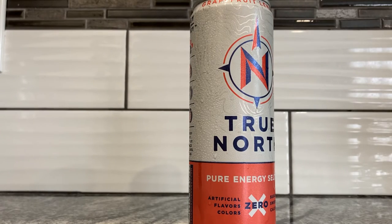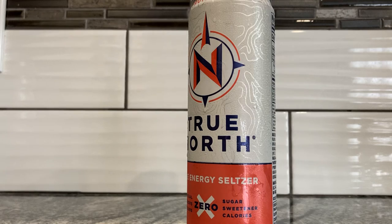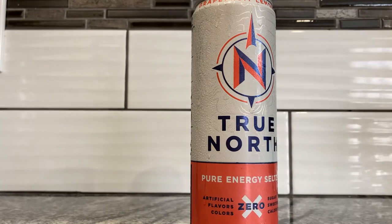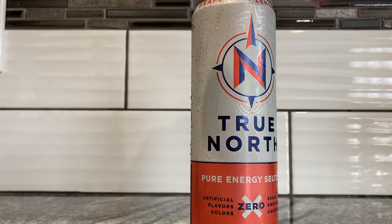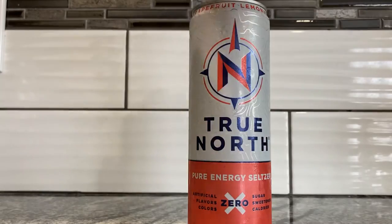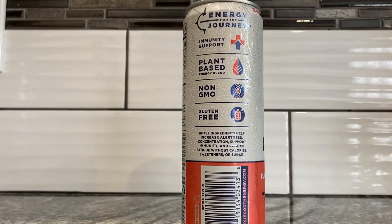Zero artificial colors, zero artificial flavors. Oh man, this is all sorts of zeros — zero sugar, zero sweetener, zero calories. But "artificial flavors" is taking up two lines, yet it's zero artificial everything. Could you imagine: no flavor, zero colors, zero sugar sweeteners and calories — you see the pattern there? It's silly.